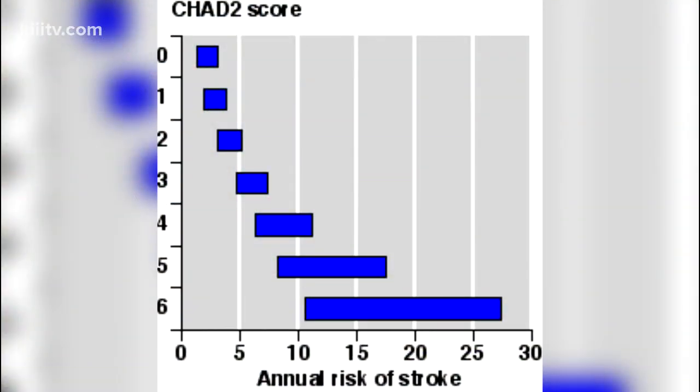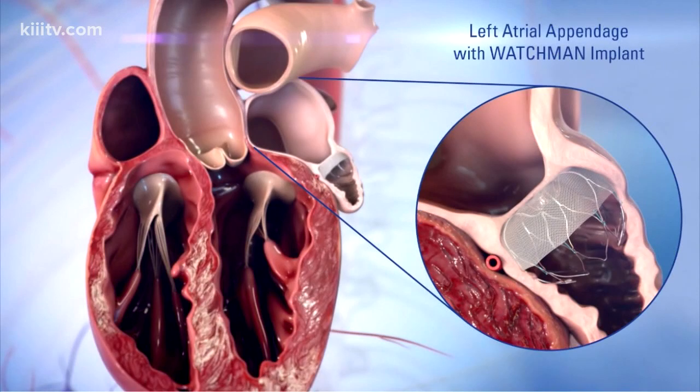We've talked about atrial fibrillation in the past. That is where the upper chambers beat irregularly and it causes blood to pool, and when blood pools it clots, and when blood clots we generally say that causes strokes. We have a picture of this showing your risk of stroke with various risk factors in atrial fibrillation.